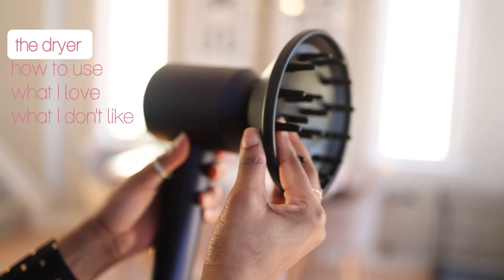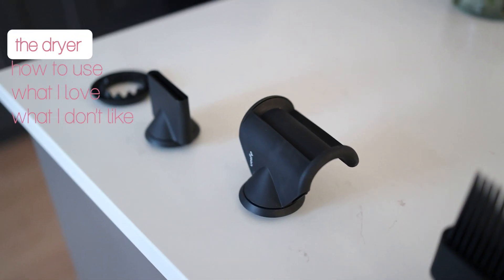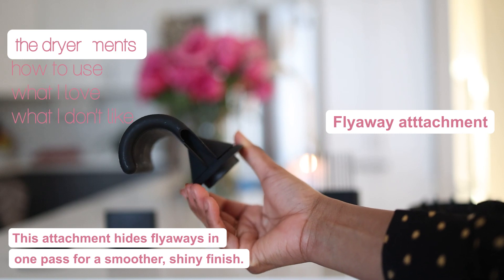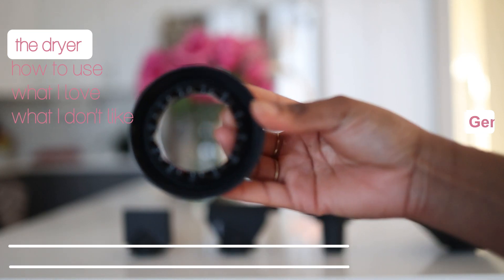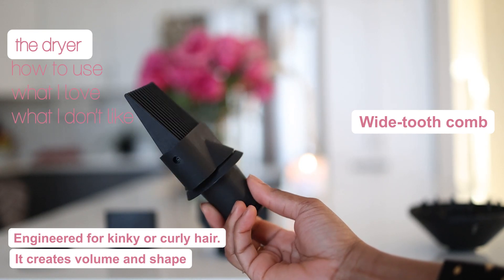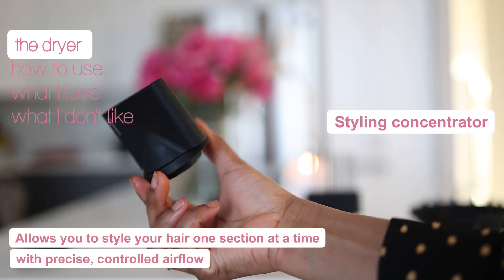The attachments snap magnetically to the main body, which is a little fancy — it's right up my alley to be honest, it makes me feel very shee-shee. You get a flyaway attachment, and if you haven't noticed, I have kinky hair so I don't really care so much about that one. Next, there's a gentle air attachment that diffuses the air to create a cooler airflow but yet still allows your hair to dry fast. Moving on to the wide tooth comb attachment — it's perfect for blow drying kinky hair and it allows you to detangle your hair while you're drying at the same time. We also have a styling concentrator for when you really want to hit the roots and stretch your hair.